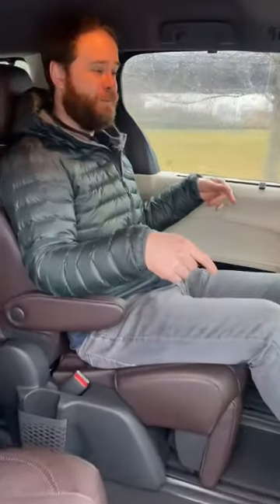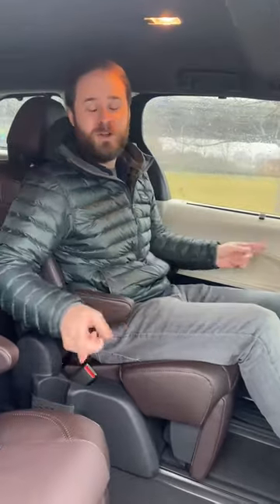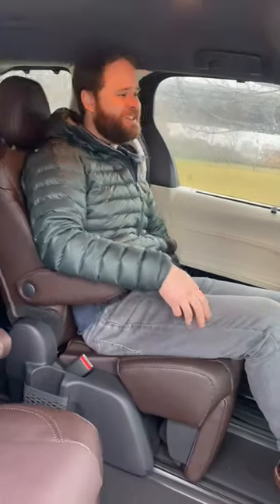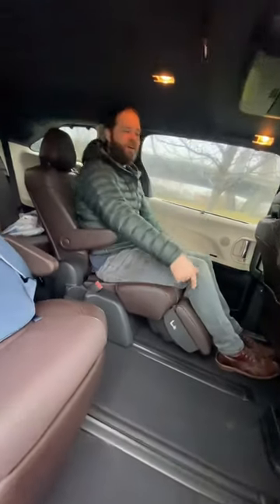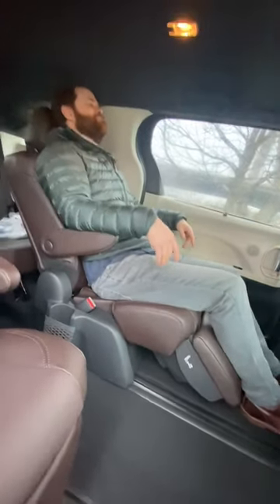We've got a lot of space for passengers as well. This Toyota Sienna has two captain's chairs — they look great, but you can also get a bench. These chairs recline and there's a little thigh support ottoman. This is the minivan life.